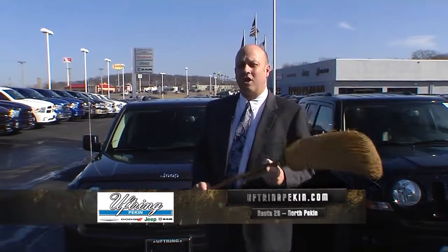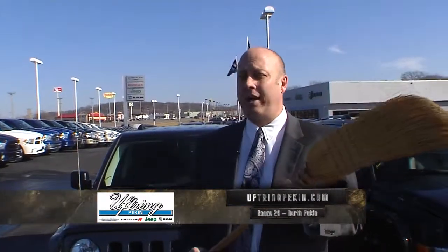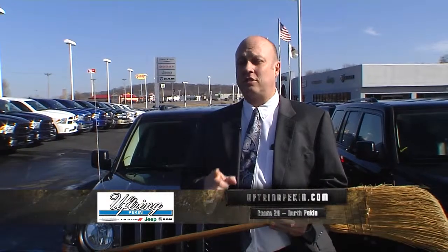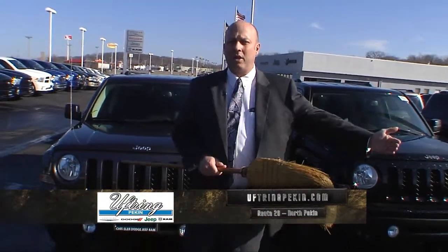Hi and welcome to Uftring Chrysler Dodge Jeep Ram in North Pekin. We're here on this beautiful 60-degree day for our Clean Sweep Clearance Event. What was just announced on the Jeep Patriot — if you've had some credit glitches in the past and don't know if you can get a car loan, Chrysler has just released another $1,000 for the Patriot, so get up to $4,500 in Chrysler rebates. They also have that program on the Compass, not quite $4,500 but very close. It certainly makes it a lot easier to get a car loan when you've got that much down, plus the discount.